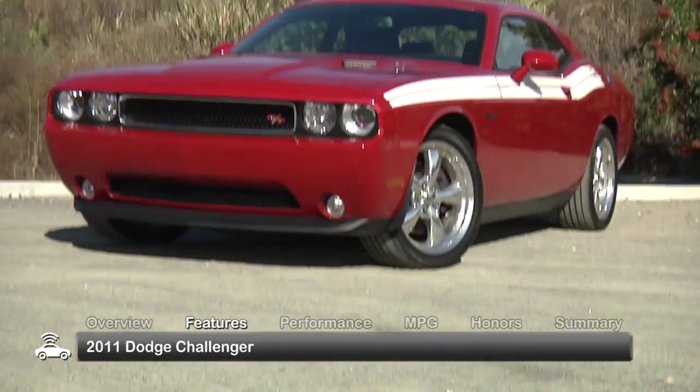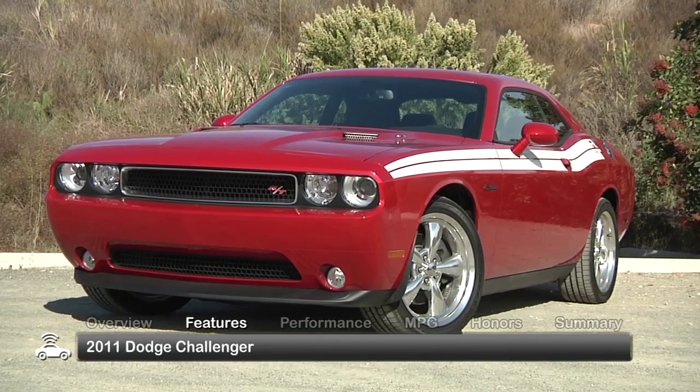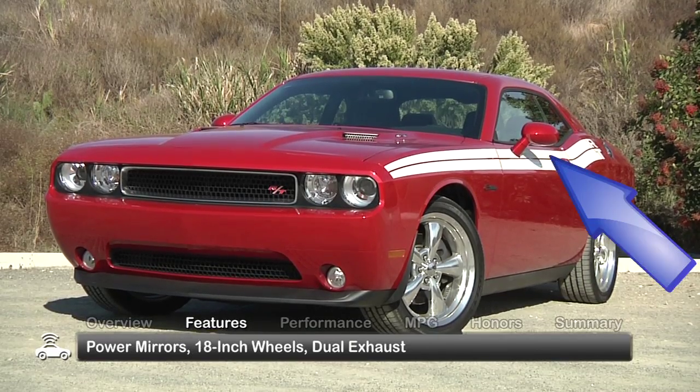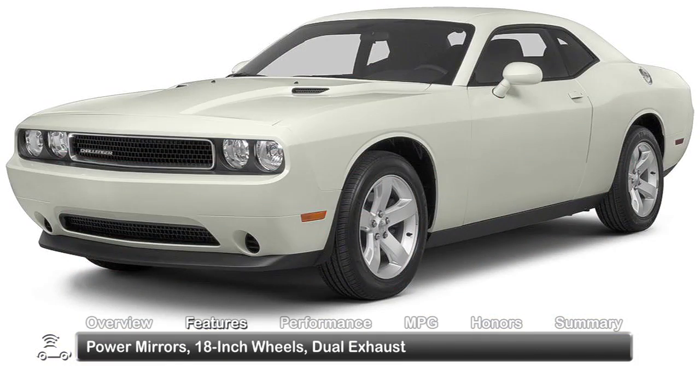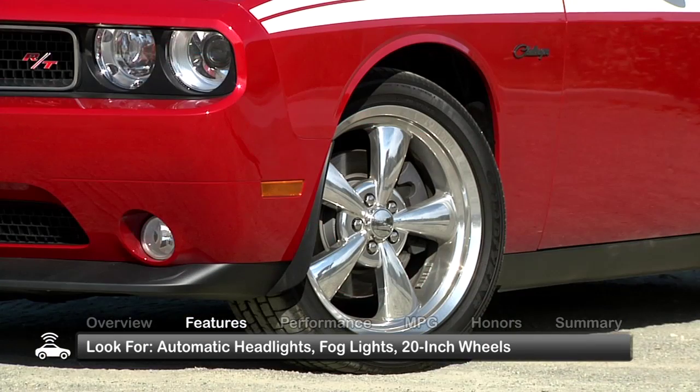The exterior of the Challenger looks powerful with a low aggressive stance and broad assertive front end. Standard features include power mirrors, 18-inch wheels and dual exhaust. Upper trims feature automatic headlights, fog lights and 20-inch wheels.